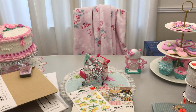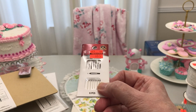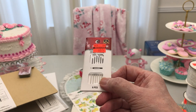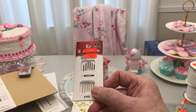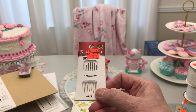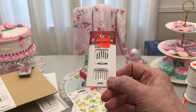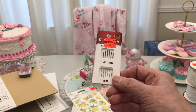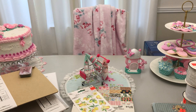Speaking of needles, these are for crewel work — as in embroidery work with wool thread. I don't know what the original price was, but the reduced price was $0.74. And that's how I started — I started with crewel work, and that was my introduction to embroidery, in the 70s, y'all. They would have been fantastic to have.